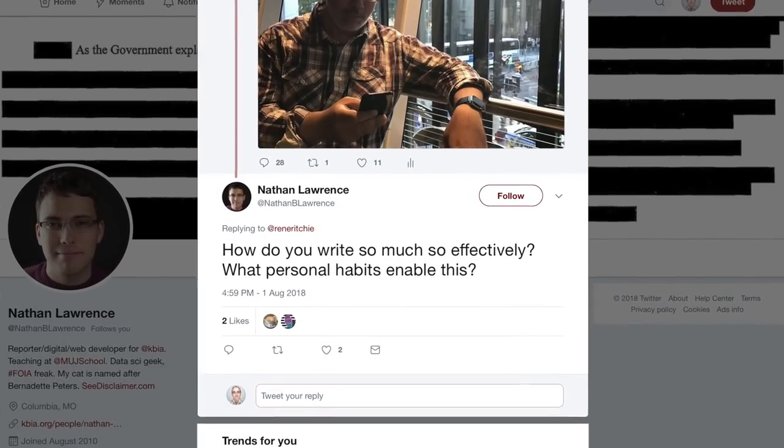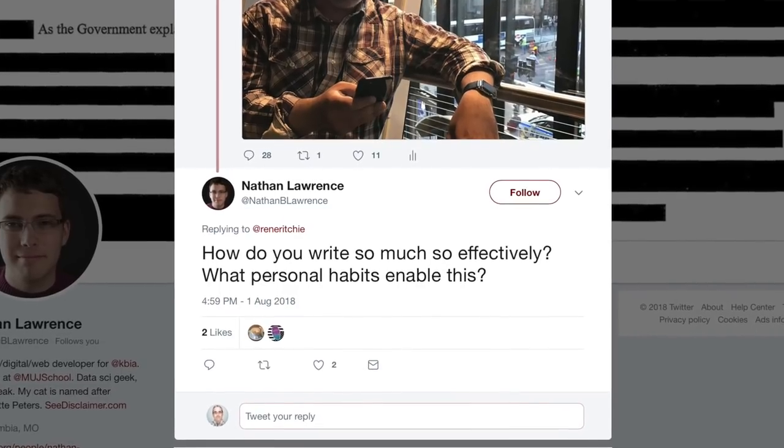Nathan B. Lawrence asks: how do you write so much so effectively, and what personal habits enable this? I write about a million words a year, spread over thousands of articles. For me, I know what I'm writing about — they always say write about what you know, and I'm lucky I get to do that. I have an opinion on something and it's mostly just a matter of getting it out. It's painful for me not to write because it feels stuck in my head. When I work, I focus on getting stuff out of my head and onto the screen. Also, I love what I do, and that blurs the line so it's not a jobby job — it's something I want to do, and that's infinitely helpful for motivation.